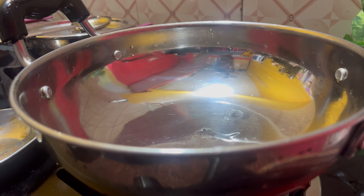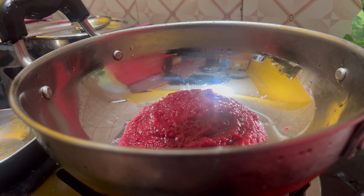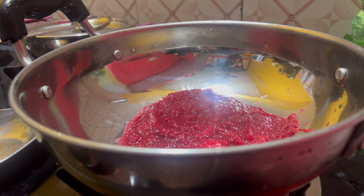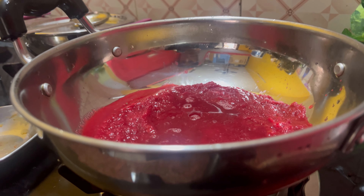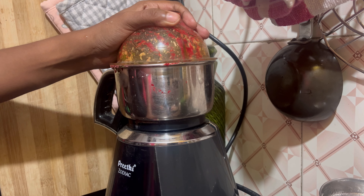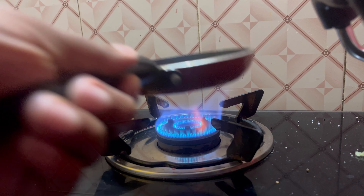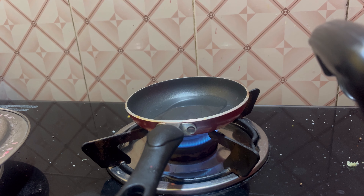I will add beetroot to the recipe and mix it in. I will upload the recipe on my channel and tell you about the special recipes. We will add beetroot to the recipe.